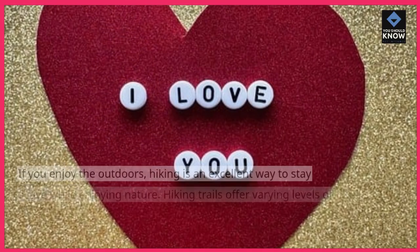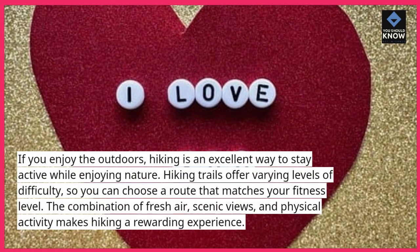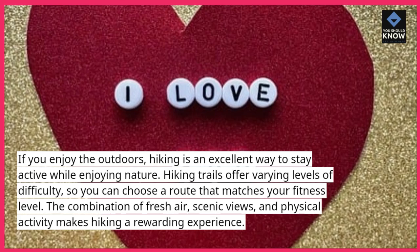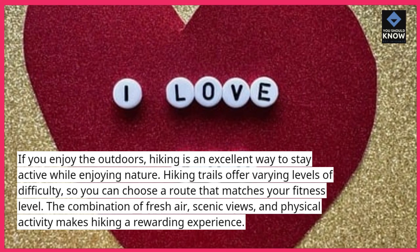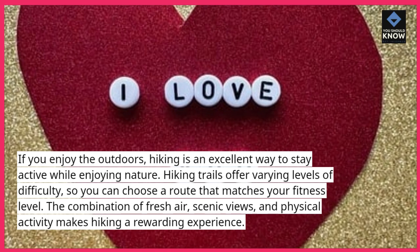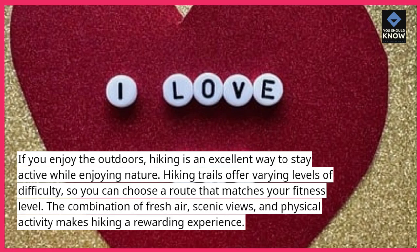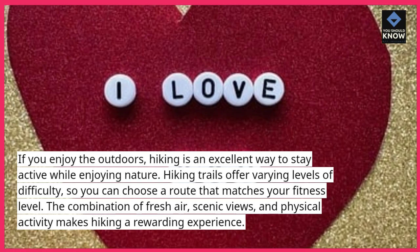Go hiking. If you enjoy the outdoors, hiking is an excellent way to stay active while enjoying nature. Hiking trails offer varying levels of difficulty, so you can choose a route that matches your fitness level. The combination of fresh air, scenic views, and physical activity makes hiking a rewarding experience.